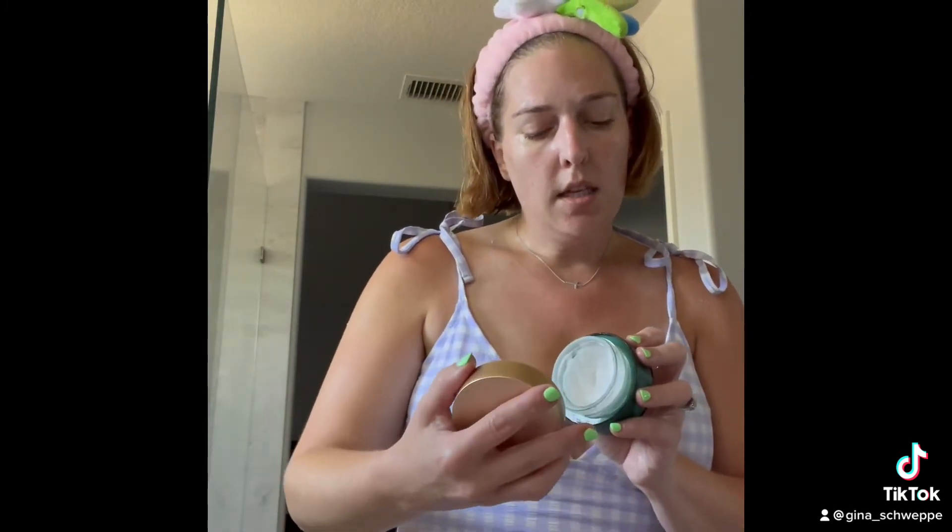Now I'm going in with a heavy-duty moisturizer — this is the Biossance Squalene Omega Repair Cream. I love this stuff. This is my second jar; I got it during the VIB sale and I absolutely love it.